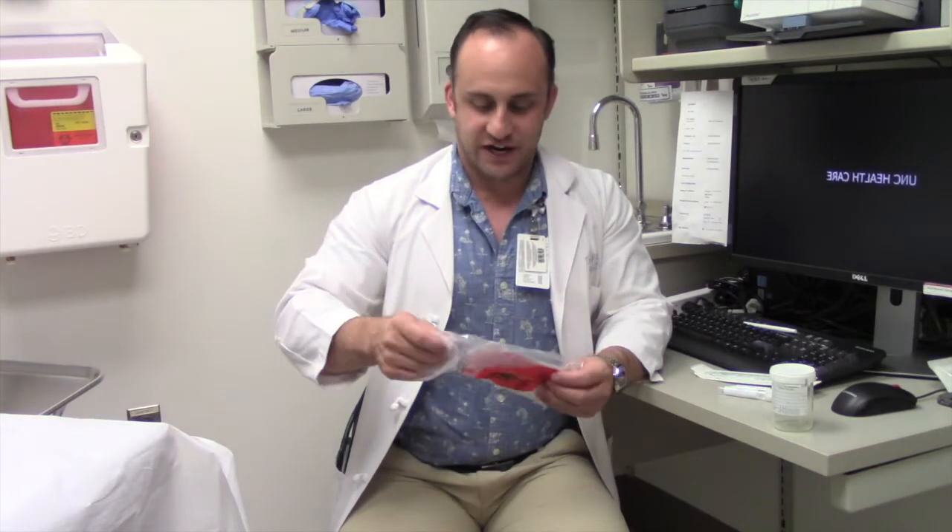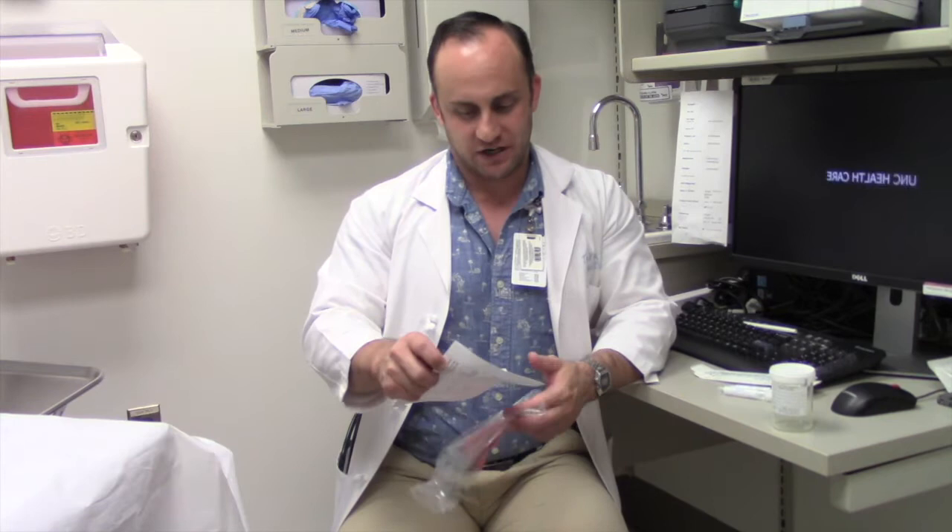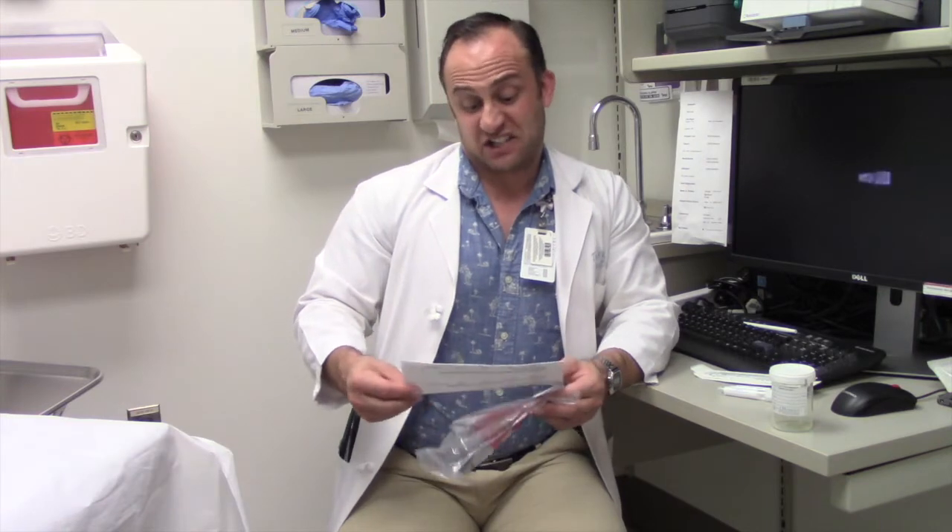Finally, we have our questionnaire that we've been having people fill out to tell us about their experience with self-collection, their comfort, whether or not they'd actually like to do something like this at home, and whether this would make them screen more.